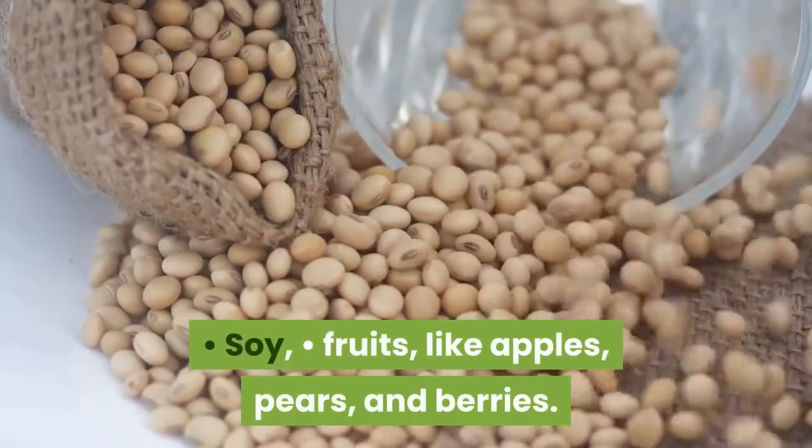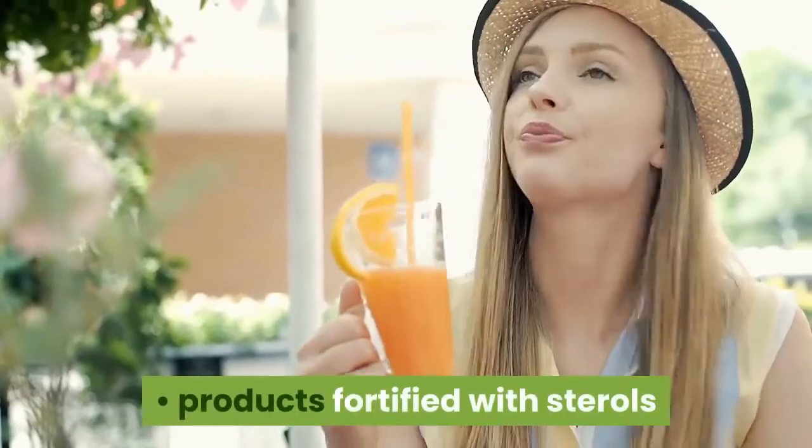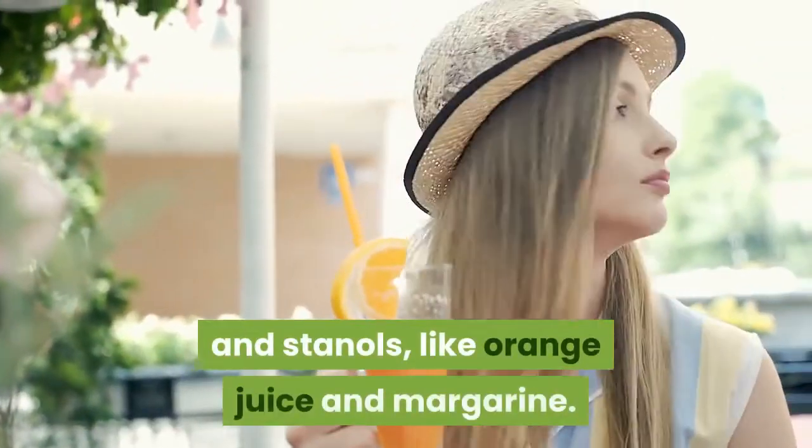Additional cholesterol-lowering foods include soy, fruits like apples, pears, and berries, and products fortified with sterols and stanols, like orange juice and margarine.